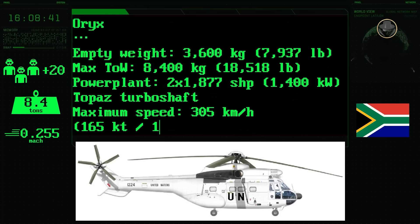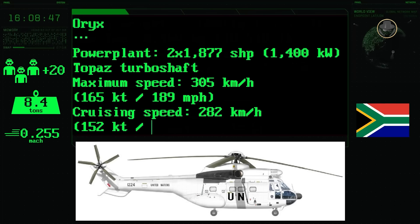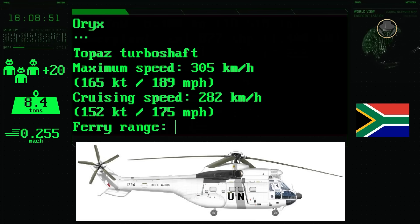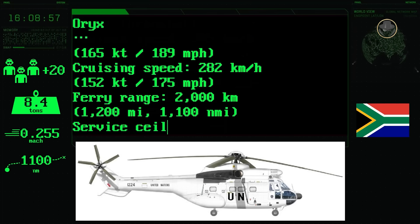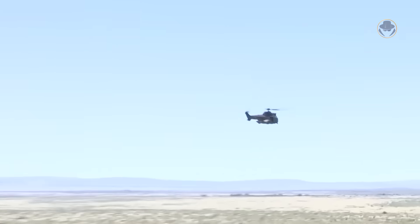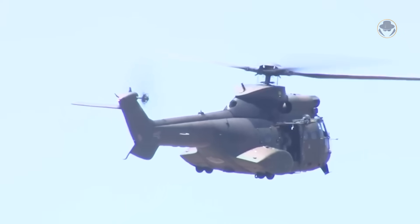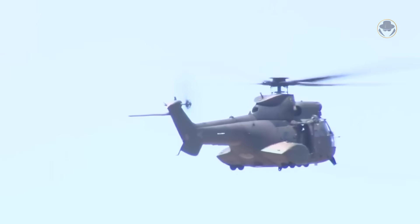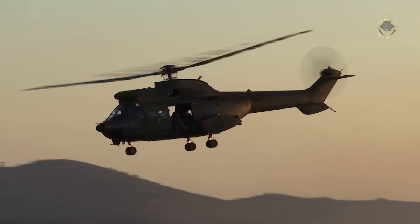Its cruising speed is 282 kilometres per hour, with a top speed of 305 kilometres per hour provided by two 1,877 shaft-horsepower Topaz turboshaft engines. The helicopter's range is 2,000 kilometres, and it can climb to an altitude of 7,160 metres — or 23,500 feet. The South African Air Force, or SAAF, has equipped at least one ORAX with the GSY-1500 communications band-jamming system and an associated deployable locked periodic antenna for covert missions.